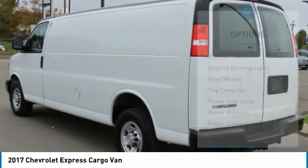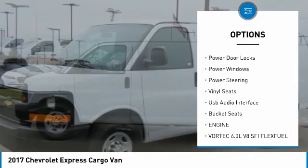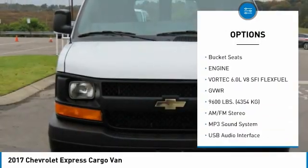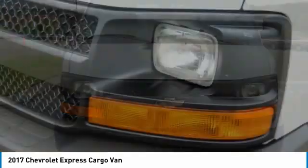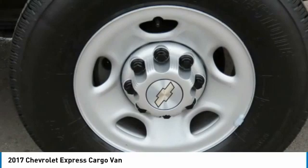Here are some of this vehicle's great options: traction control, daytime running lights, steel wheels, trip computer, power door locks, power windows, power steering, vinyl seats, USB audio interface, and bucket seats. Come take a test drive today.